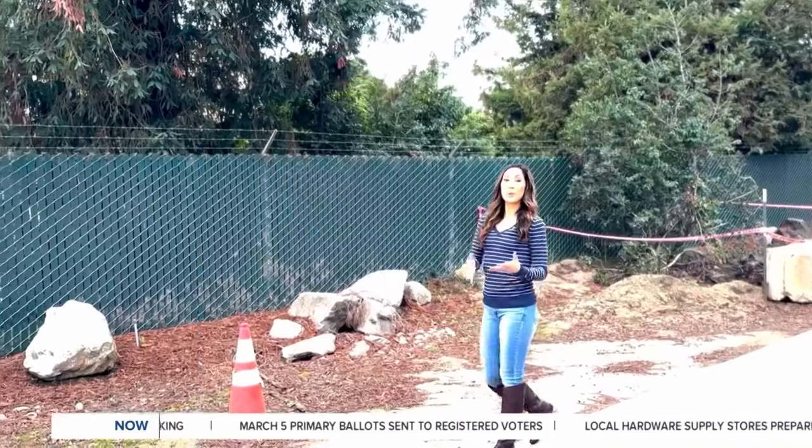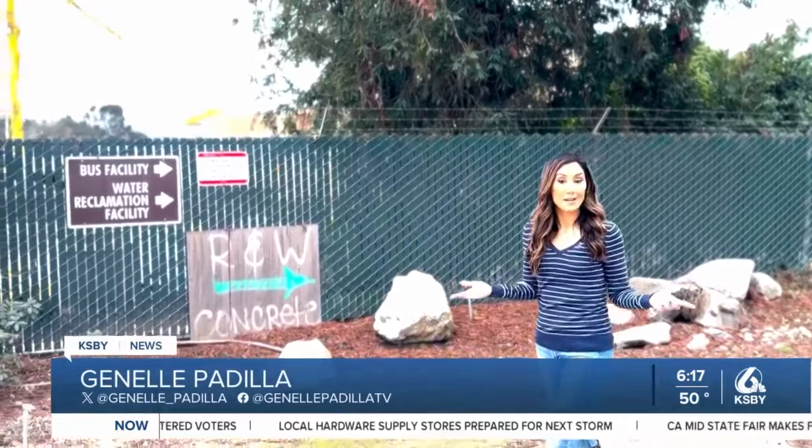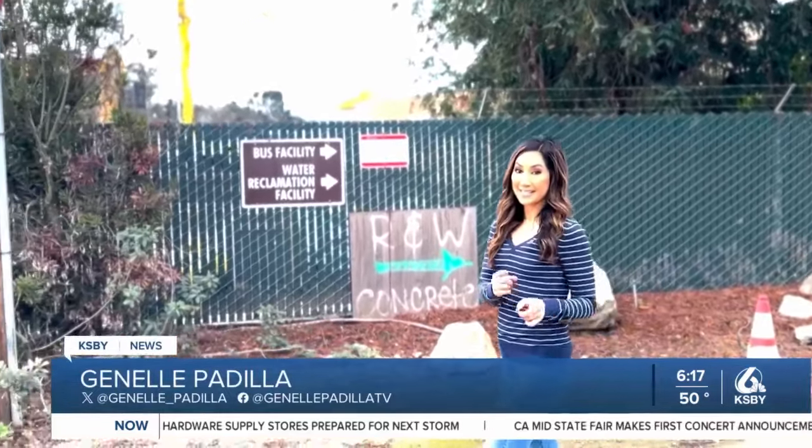If you live in San Luis Obispo, at one point or another, when you've gone outside, you may have wondered: what's that smell? Well, I set out to find the answer.